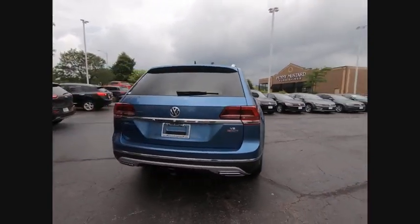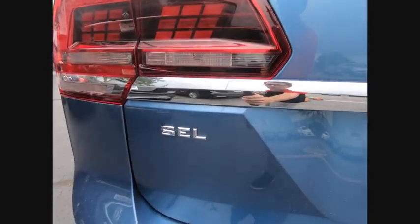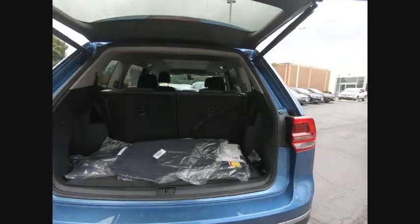Here are some of this vehicle's great options: panoramic roof, blind spot monitor, tow hitch, all-wheel drive, heated mirrors, aluminum wheels, rear spoiler, power lift gate, brake assist, traction control. Come see the car for yourself.